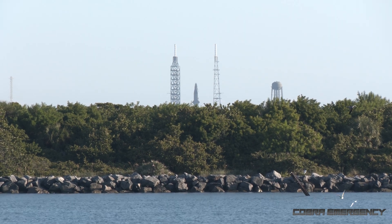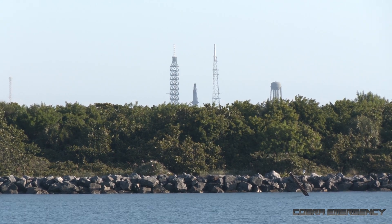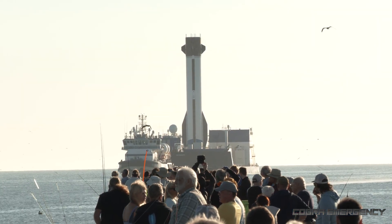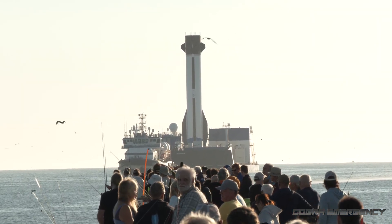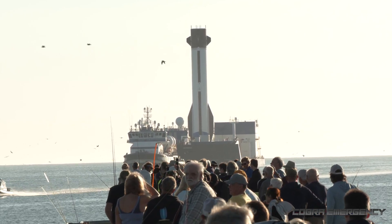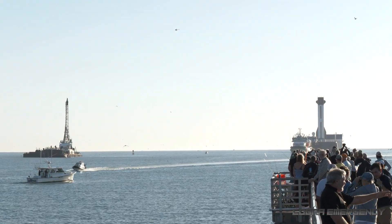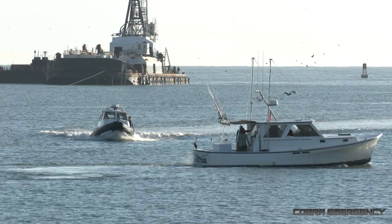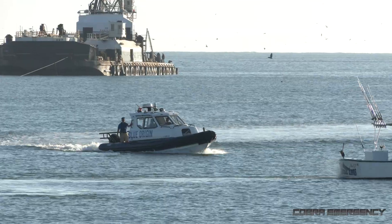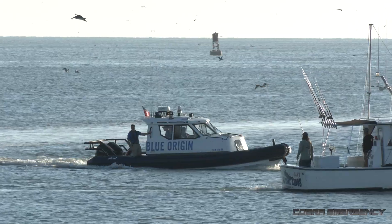It's particularly appropriate that the first stage booster is going to be coming past Launch Complex 36, where New Glenn launched the Escapade mission last week. We've got the Blue Origin security boat going ahead, making sure no vessels are in the way of the space flotilla.